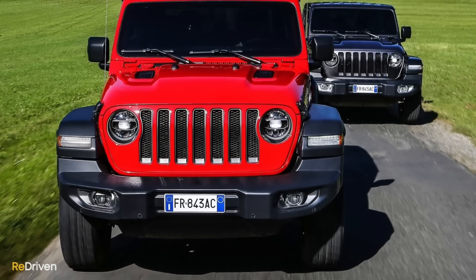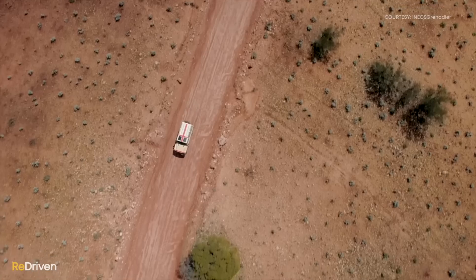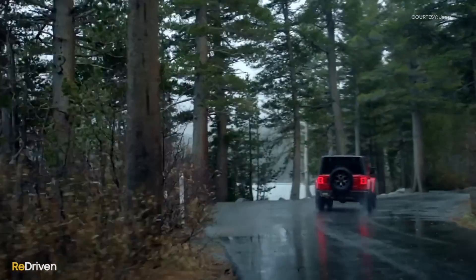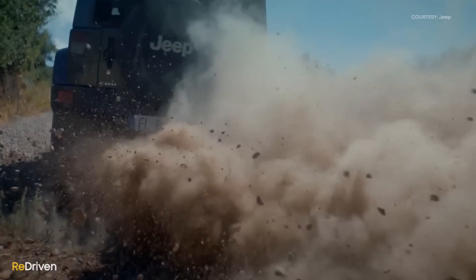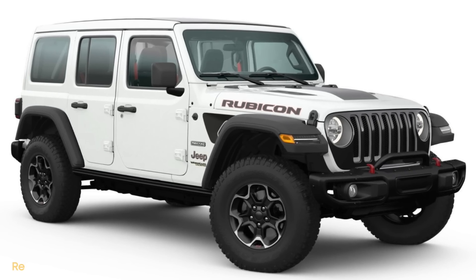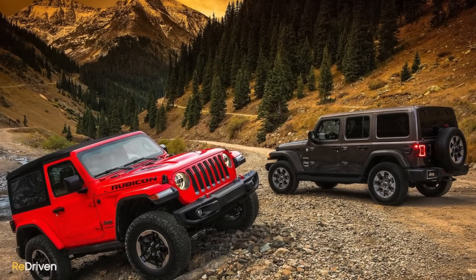Both do have some question marks regarding quality and reliability. For the Grenadier, it's because it's a brand new car from a brand new manufacturer, powered by a BMW engine — not the first powertrain that comes to mind for hardcore off-roading. For the Jeep, it's because Jeep doesn't have the best reputation for quality and reliability, at least here in Australia. A used 2019–2021 Wrangler Rubicon in excellent condition can cost up to $100,000 or more, with cheaper examples from around $80,000. So do you buy the Wrangler or the Grenadier?